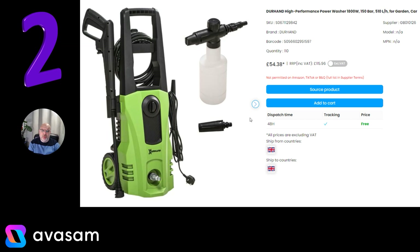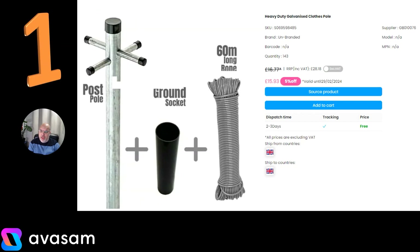Number 2 is doing really well — it's the power washer, 150 bar at just £54.38. Free postage from Supplier 126, and it's really on trend at the moment for people cleaning off their patio or getting rid of general muck after the winter months.